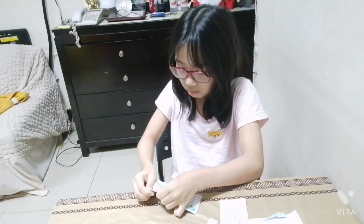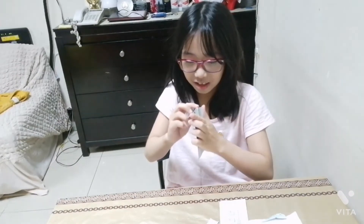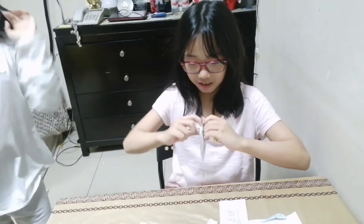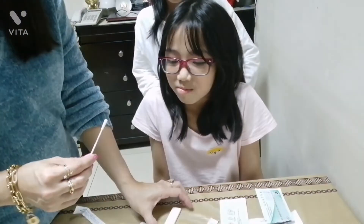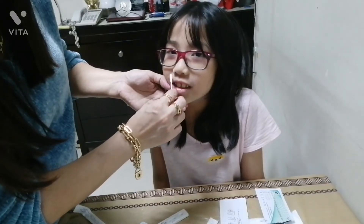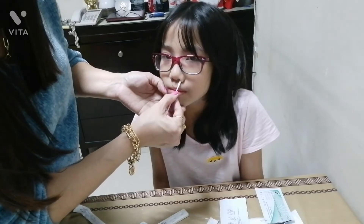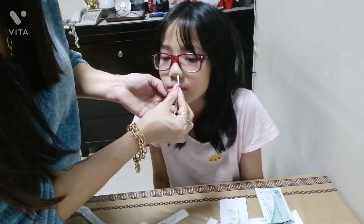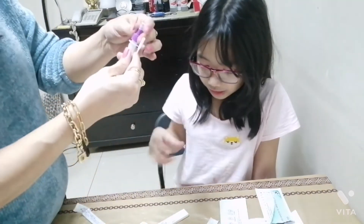Wait. Okay, ready? She's camera shy. Ready? Yes. It doesn't have to go up your nose like some people say.